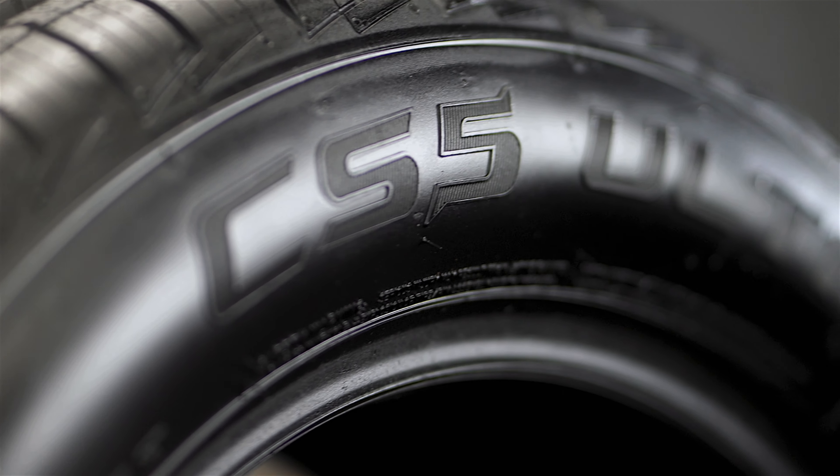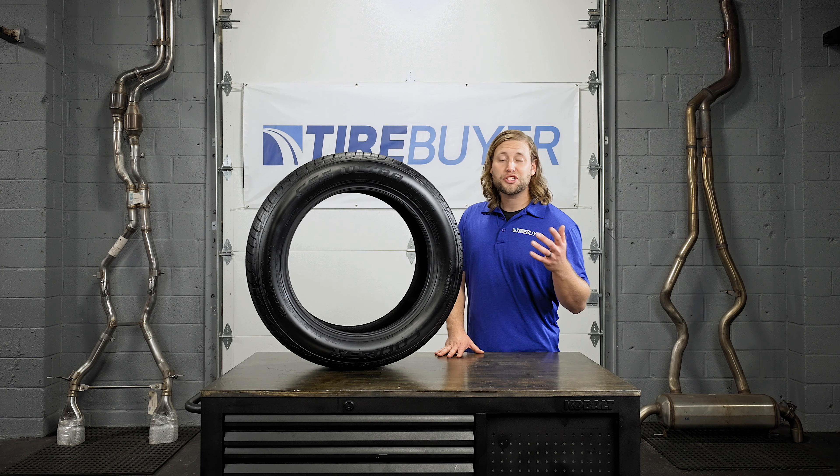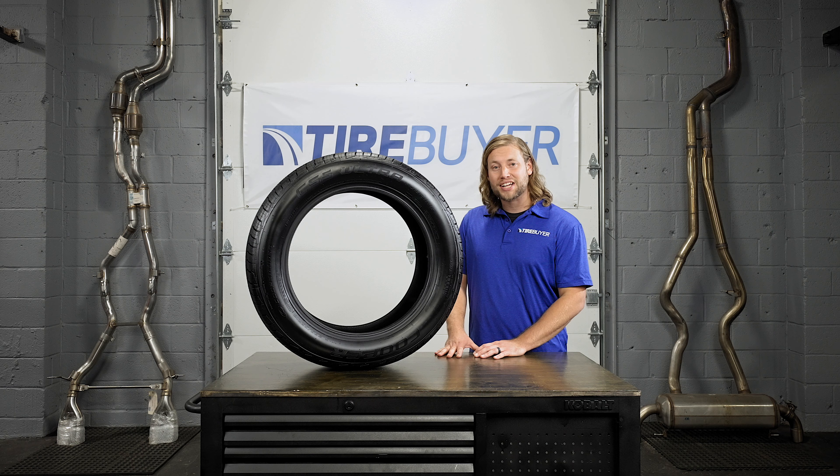And lastly, the CS5 Ultra Touring packs a 50,000 to 70,000 mile warranty. For more information on the Cooper CS5 Ultra Touring and other great tires, be sure to visit us at TireBuyer.com.